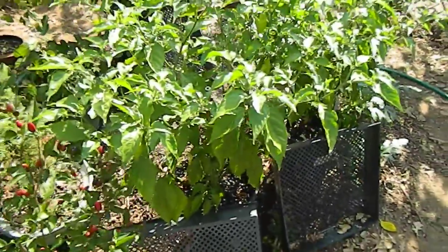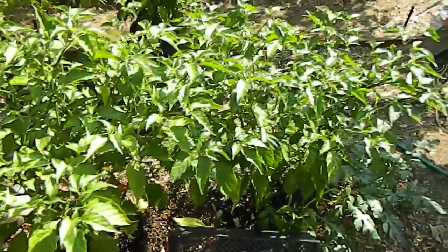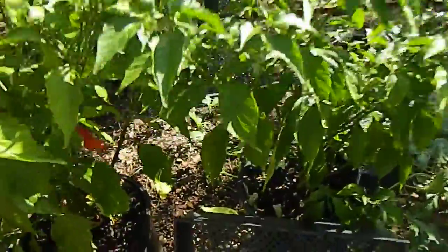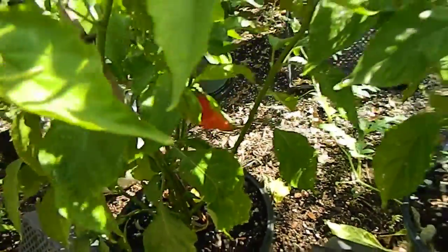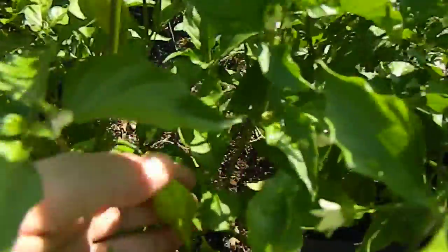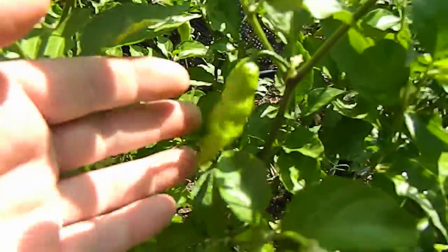Two red ghost peppers — Bhut Jolokia — smaller plants this year, not quite as productive, but we are getting close. The pod shape is perfect so I'm happy about that; the phenotype is growing true.